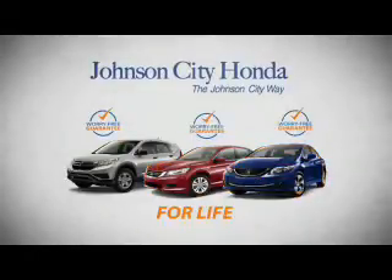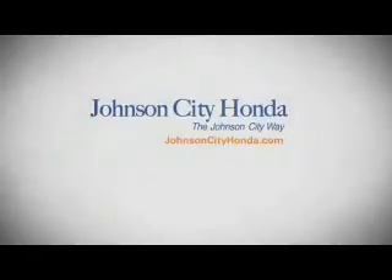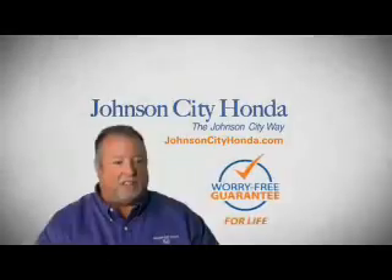We'll see you next time. It stands behind your new or quality pre-owned vehicle because we want you to be our customer for life. A lifetime warranty at no extra cost. That's the Johnson City way.